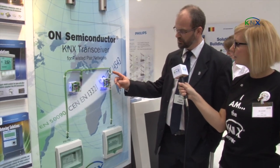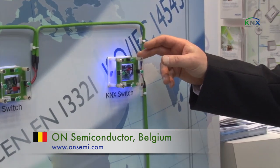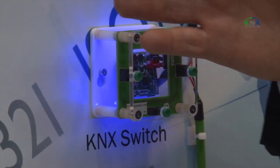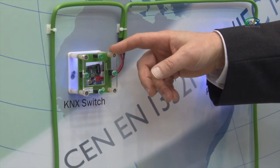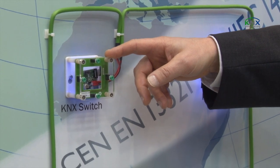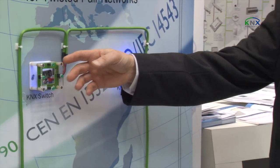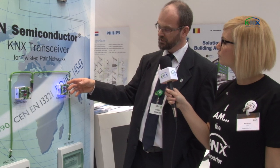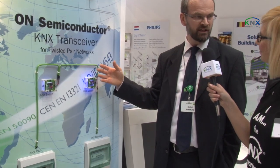You can see here a new KNX transceiver for twisted pair, designed by On Semiconductor. It comes to market pretty soon, in the next months. There are two flavours: one is a 1x node, which means it draws 12 milliamps from the line for the application; the other is a 3x node, which means 30 milliamps are taken from the line for the application itself. The demonstration around it is to illustrate the solution, but what we are actually selling is the chip.